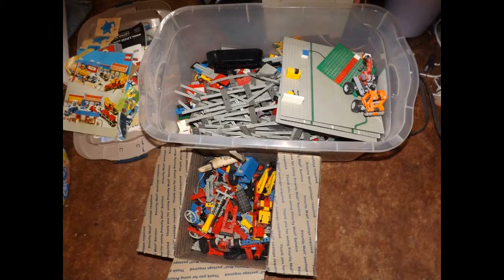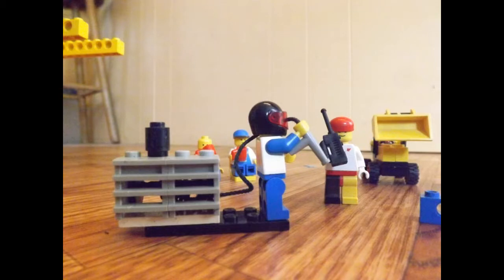A couple weeks ago, I got sick, so I broke out my box of Lego pieces and started playing. I really don't mind admitting that at 36, I still play with my Legos.